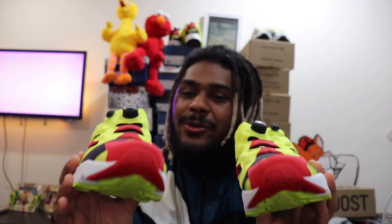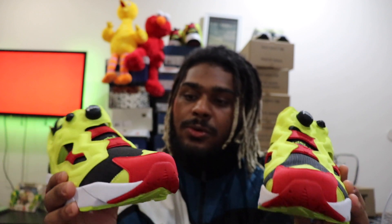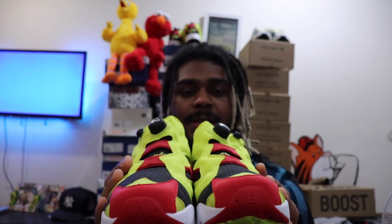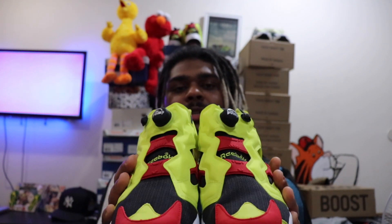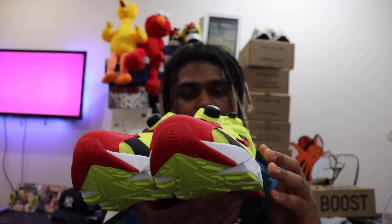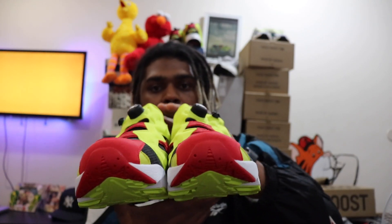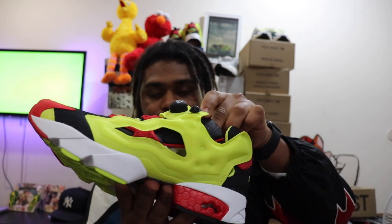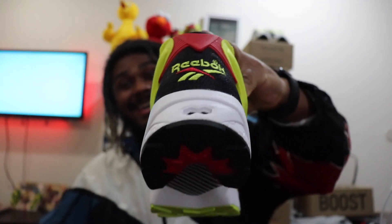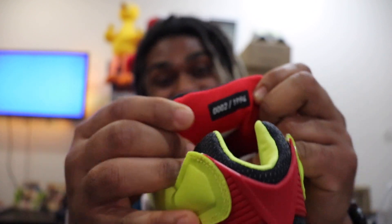Look and behold — it's the Pump Fury Prototypes, man, also known as the Pump Fury Citrons. Now for those who don't know, the real name of these is the Pump Fury Citrons. What makes these different is this is supposed to be the initial design. And since they made only a limited quantity, they numbered them — so let's see what number I got. I got number two out of 1994! That's crazy — number two!